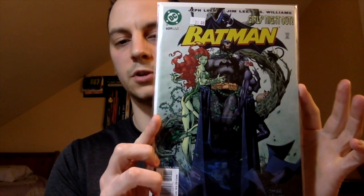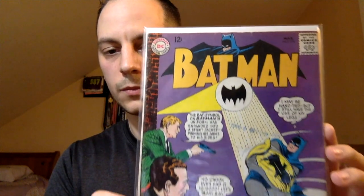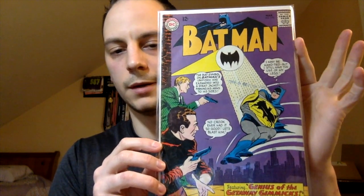Next up: Batman number 609, first appearance of Hush, Thomas Elliot, and it's also Jim Lee. Let's give you guys a little something older. This is my oldest Batman book — Batman issue number 170. It's a 12-center. I'm not sure if there's anything significant; I believe this is like a different trade dress first issue, but other than that I just love the cover.